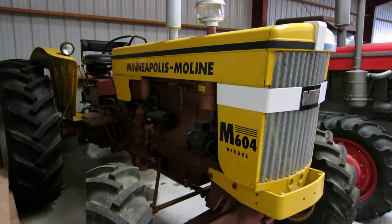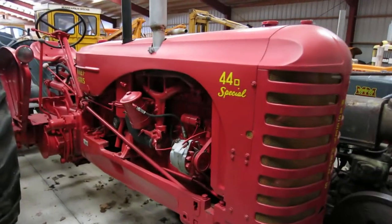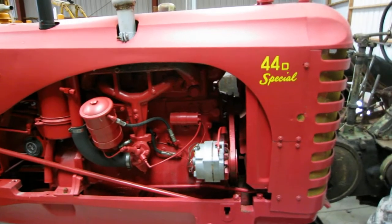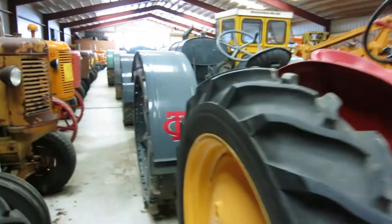Mechanical front wheel assist. I think it's the same engine as that GVI — it's kind of like just a bigger brother of ours and a diesel. Twin City, you can see.